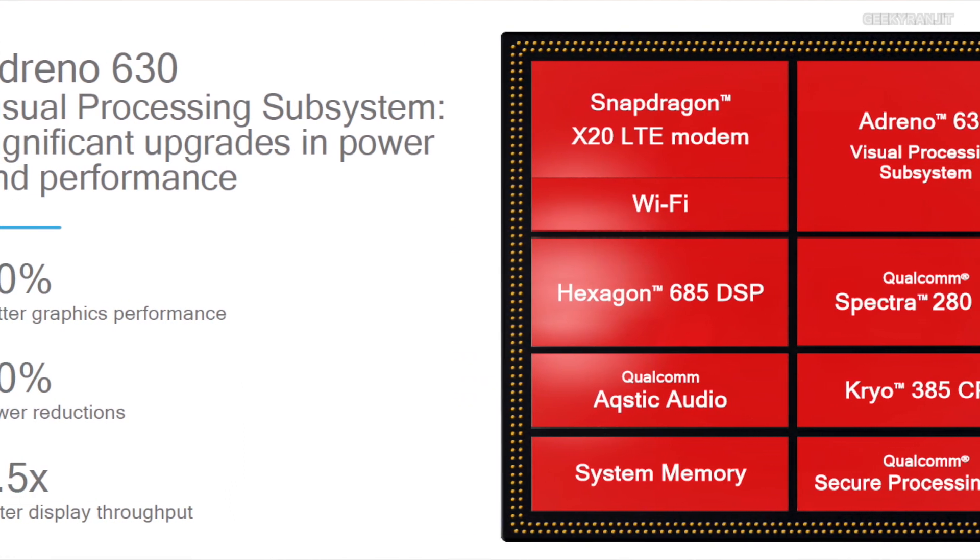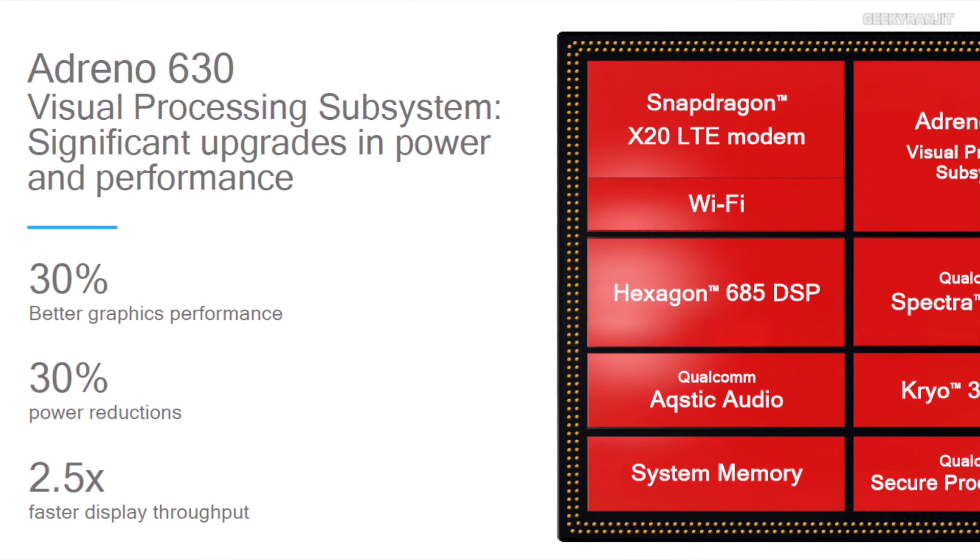Qualcomm is claiming about 25 to 30 percent improvement in performance and also in power efficiency — these chips are supposed to consume about 20 to 30 percent less power compared to the Snapdragon 835. It's still being built on Samsung's 10 nanometer architecture, which is the most efficient available right now.